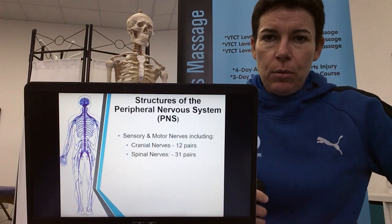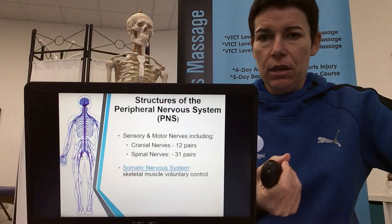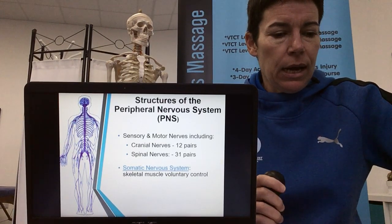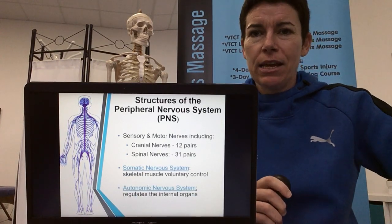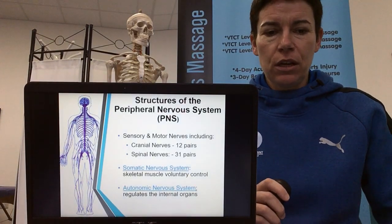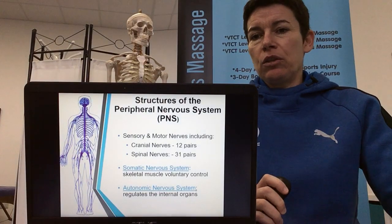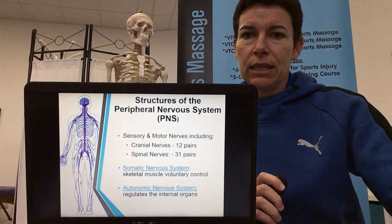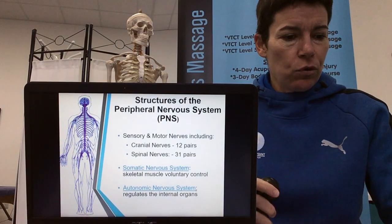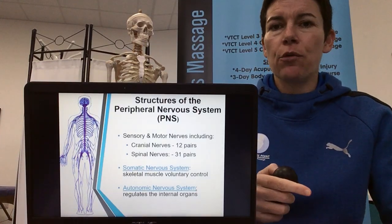Also included in the PNS is the somatic nervous system — the part that goes to the skeletal muscles and controls voluntary movements, us thinking about doing these movements. Opposed to voluntary movements, you've got the ANS — the autonomic nervous system — which is all the automatic responses: your breathing, heart rate, internal organs, pupils dilating, hair standing on end — all the things you can't physically think about to produce. They happen automatically, and they happen to maintain homeostasis, to balance the body.